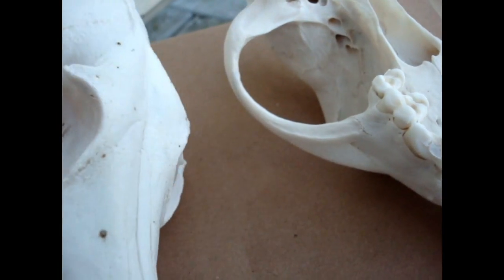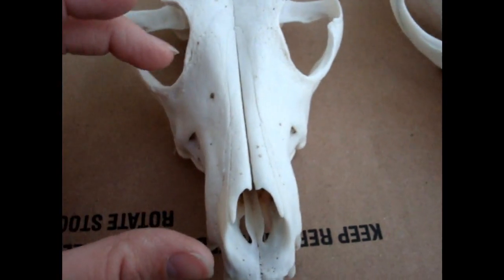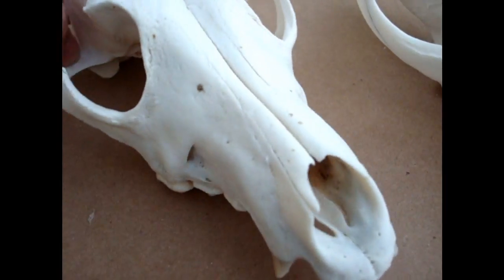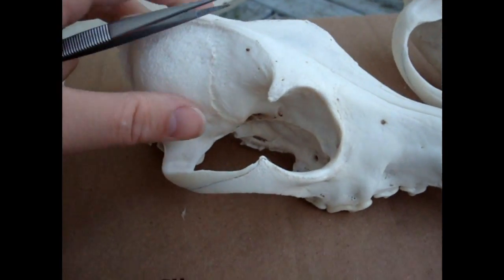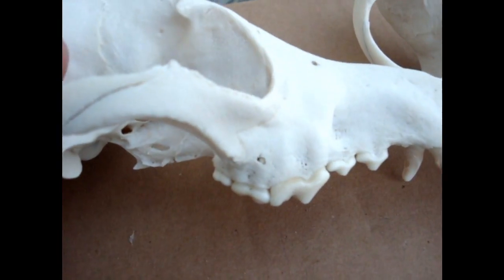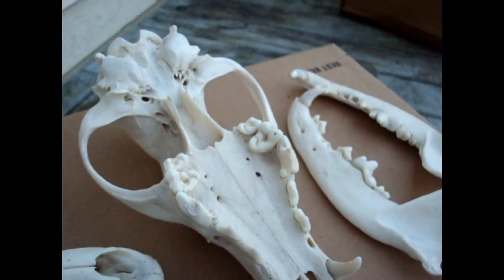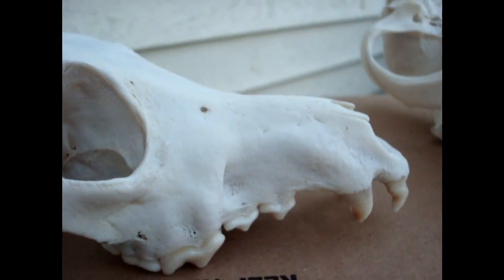Another thing that tells you she is not pure coyote is her muzzle. She has a shorter muzzle — it's short and also wider. Another thing these two individuals had when I got them is this area right here was just huge with muscle. The muscle on these two animals' skulls was just beyond anything I had ever seen on a coyote. They were very strong individuals.